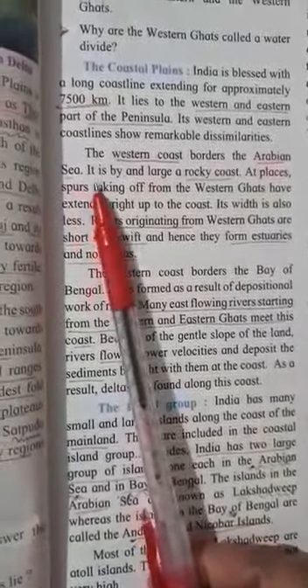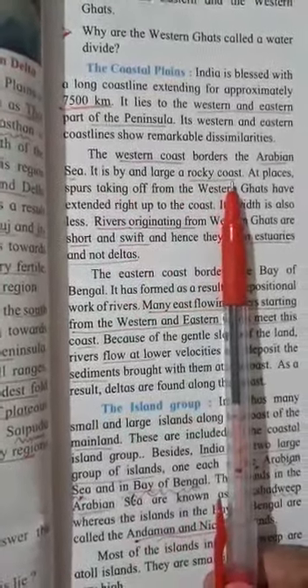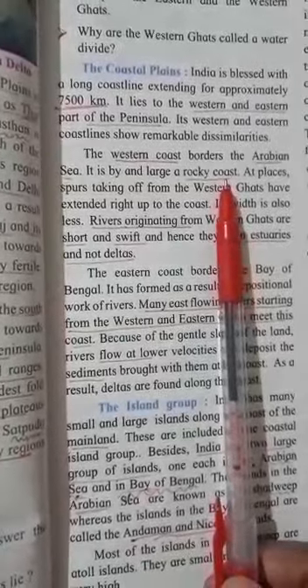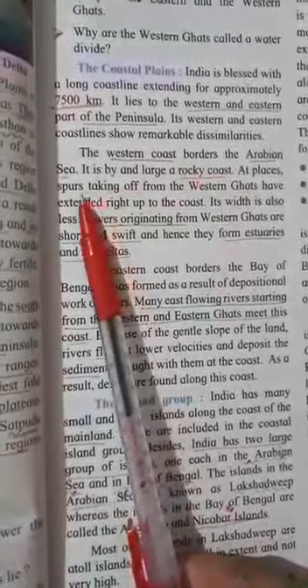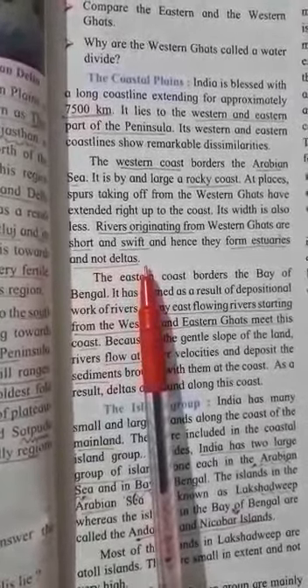The western coast borders the Arabian Sea. It is by and large a rocky coast. Spurs taking off from the Western Ghats have extended right up to the coast. Its width is also less. Rivers originating from the Western Ghats are short and swift and hence they form estuaries and not deltas.